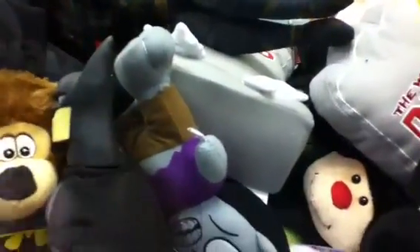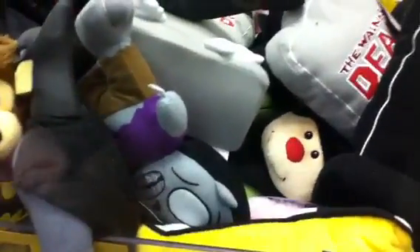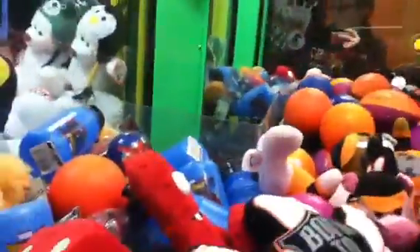This claw is not rigged — I have actually tried for a Batman, got it, and then it was hanging on the prize chute. I shook it and then it just wouldn't go through. So yeah, there's a big Annoying Orange in there, and a Batman. That's a different one.